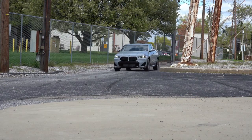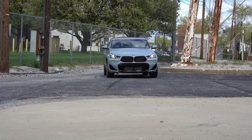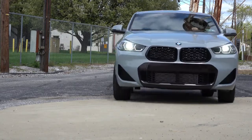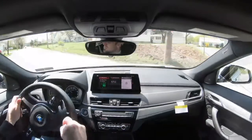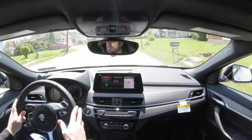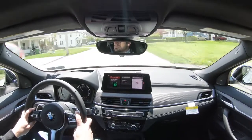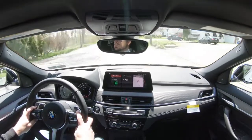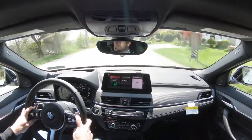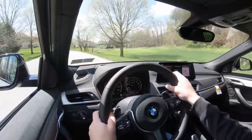Ride quality has been perfectly fine — it's not X3 or X5 good, but you can feel a little more of the road compared to those. Cabin noise is where BMW crushes it: there is little to no exterior wind noise coming into the cabin even at over 50 mph. There is a little road noise but no wind noise whatsoever.